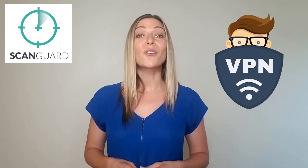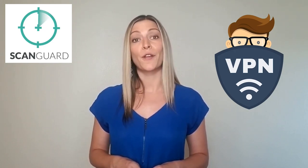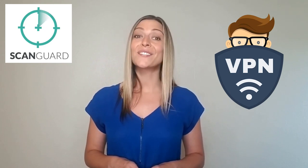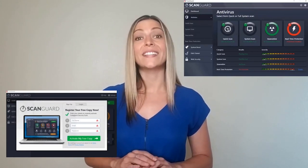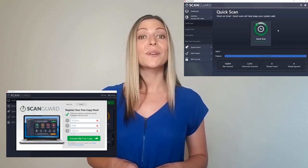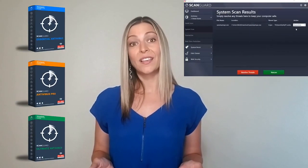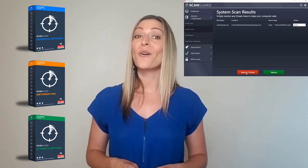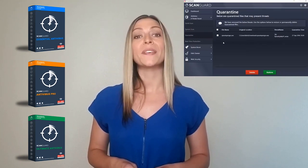ScanGuard's VPN feature is undoubtedly the star of the show. Not only will it give your online security and privacy a boost, but seeing as the typical annual fee for a third-party VPN can be pretty steep, it's also a money saver. Installing, launching, and getting to grips with ScanGuard is as easy as it gets. It'll even scan your device automatically on startup, so you can set your mind at rest that you're protected right from the get-go. ScanGuard offers round-the-clock priority support on all packages, a refreshing change from companies who only have it on their most expensive tiers. Whichever plan you pick, you'll benefit from this same level of service.